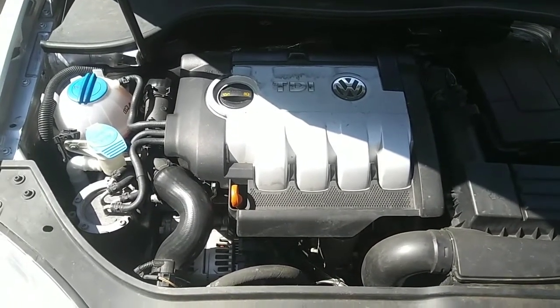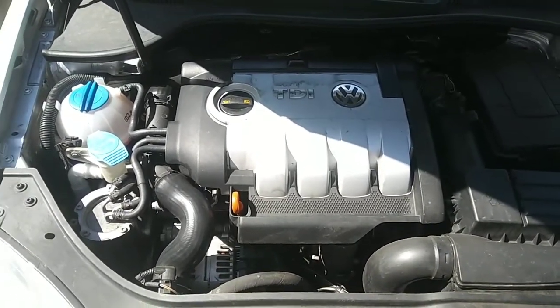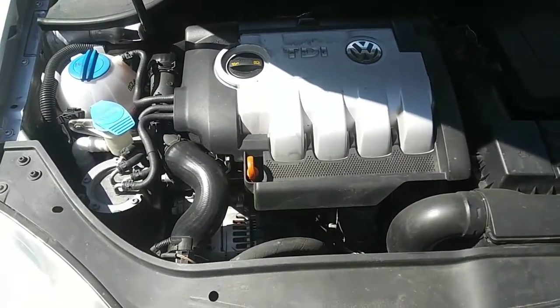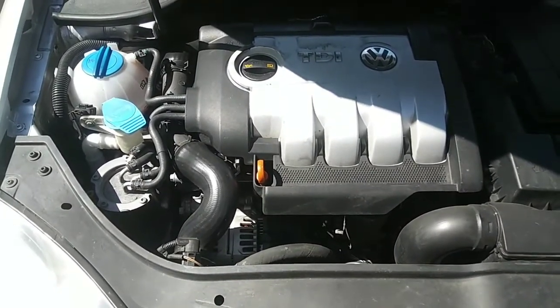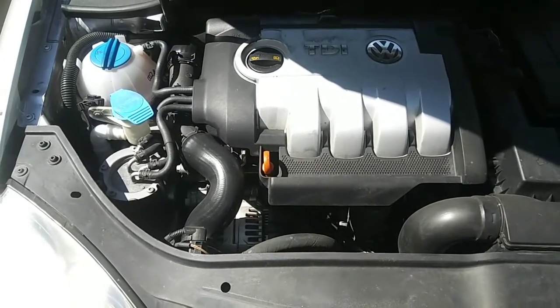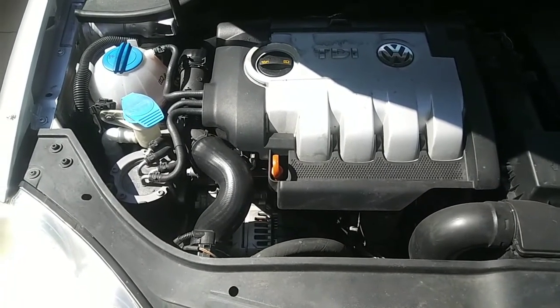I'm going to go over a couple things here. The transmission oil changes would be every 40,000 miles as per the dealer. Water pump, timing belt, and all the belts replaced every 80,000 miles. Those are the normal everyday factory recommended things.